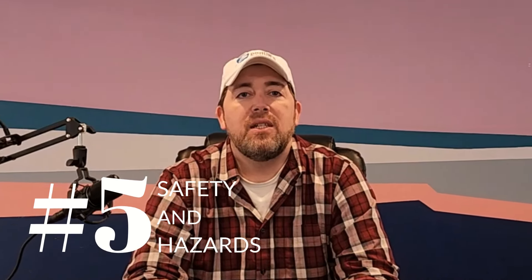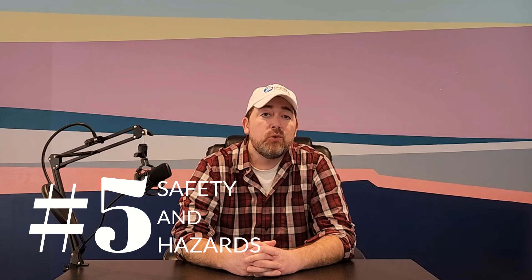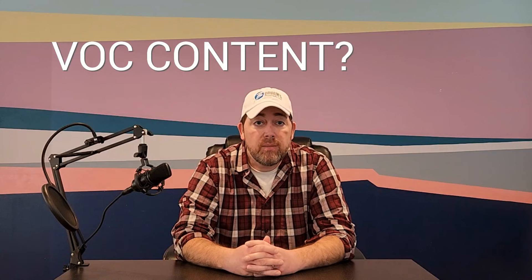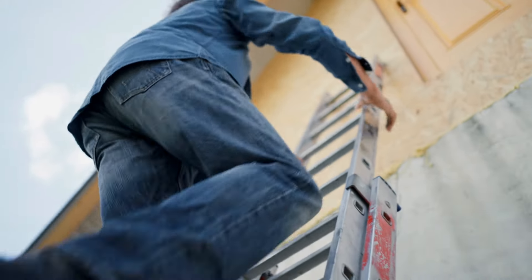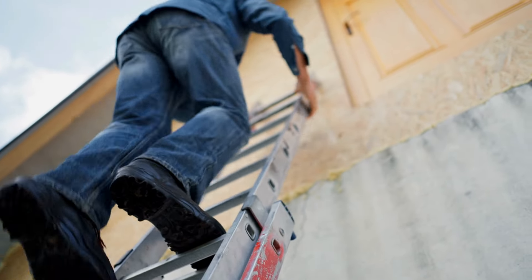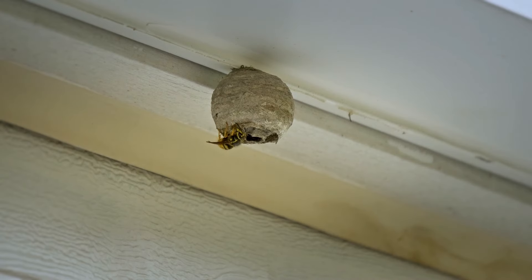Factor number five is understanding the safety issues and hazards that could be involved with your project. There can be hazards from materials inside your home such as old paint, plaster, sheetrock, or wallpaper. Some of the materials you use also have their own risk factors. You'll want to consider what types of personal protective equipment, or PPE, to use. If working outside, there are additional hazards related to climbing ladders and working at heights, with potential for falls, and weather and wildlife can also present danger.